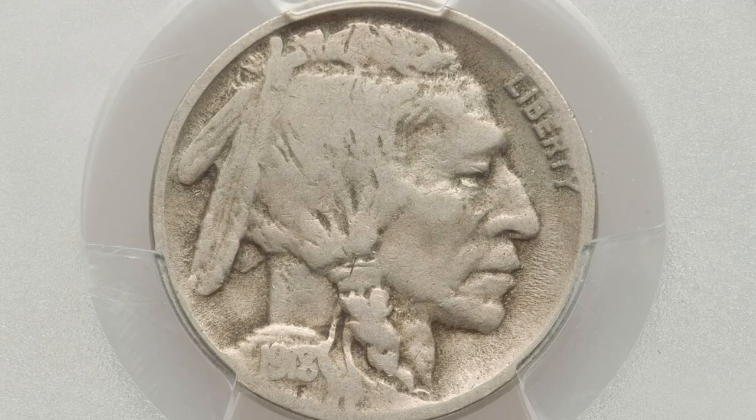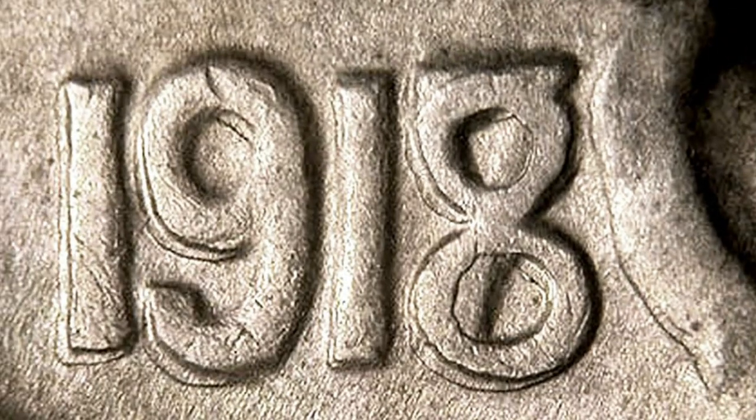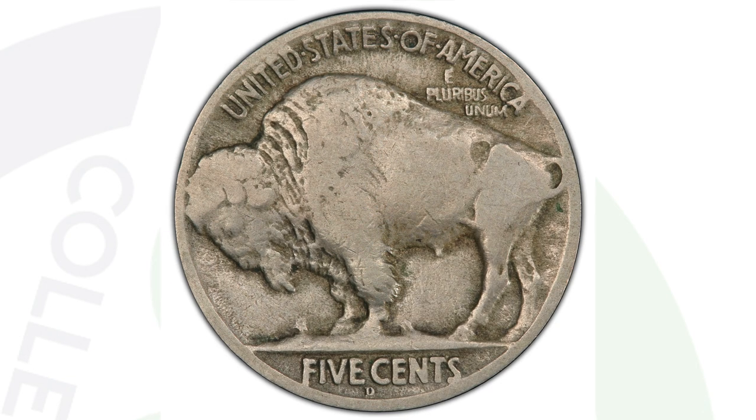Now let's move on to a 1918 Buffalo nickel — not in very great condition, only graded at a VG8. This coin has an eight over the seven. Here's an example of what that looks like on a better condition coin — you can clearly see that seven underneath the eight. That will give the coin a lot of value, and this coin ended up selling for over $1,400.